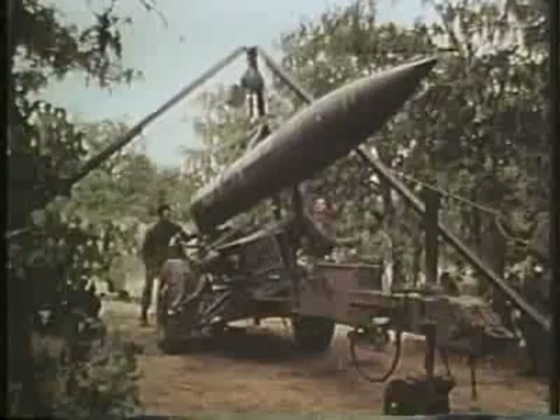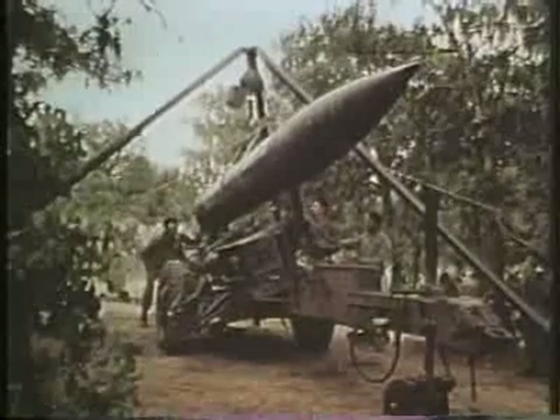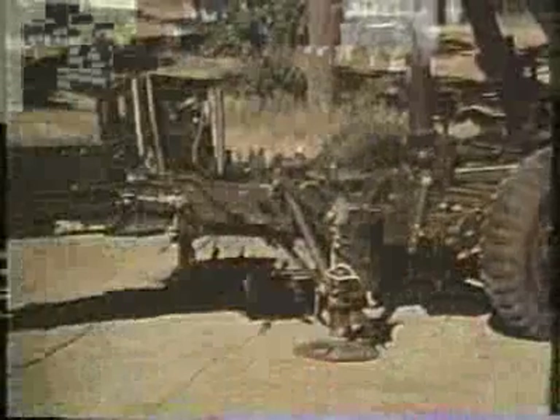Reloading the LZL in the field during air mobile operations when the Loader Transporter is not available is accomplished through use of this portable tripod hoist. All essential elements of the Lance missile system are air transportable by helicopter. Its elevating and traversing hand wheels are entirely hand operated. The Lance missile system is virtually as mobile and reliable as cannon artillery, and gives the field commander a versatile, quick-action weapon that can hit distant targets with great accuracy and with devastating impact.